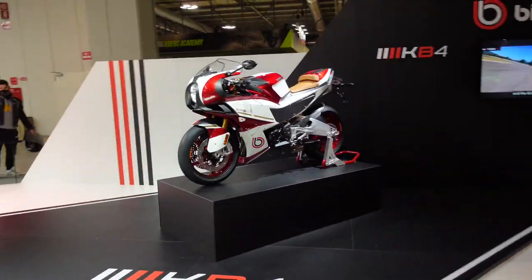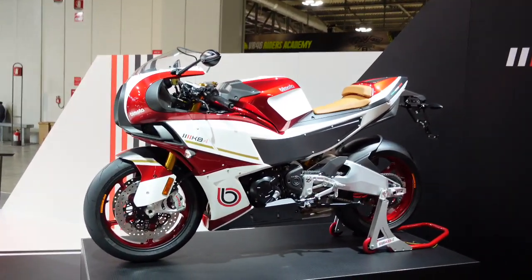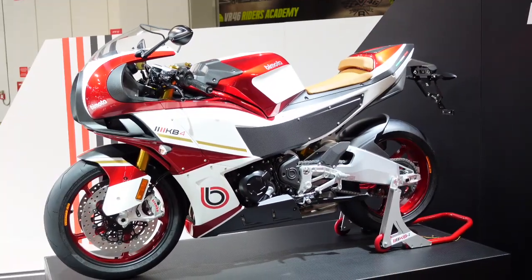And then up here we have the KB4 race bike, which I think is just stunning. I mean, I just think that is a lovely, lovely looking motorcycle. It is a sight to behold.